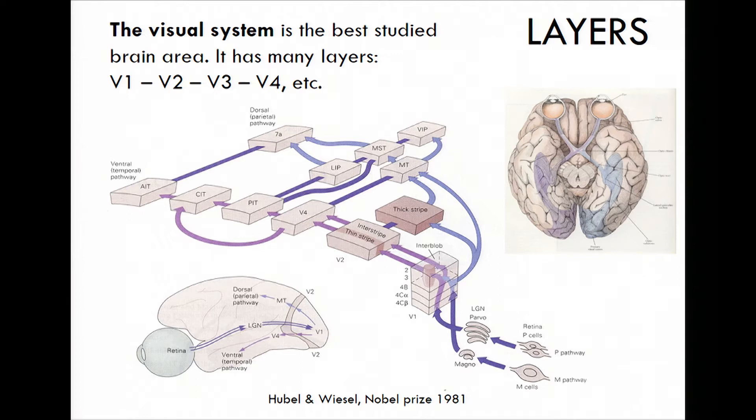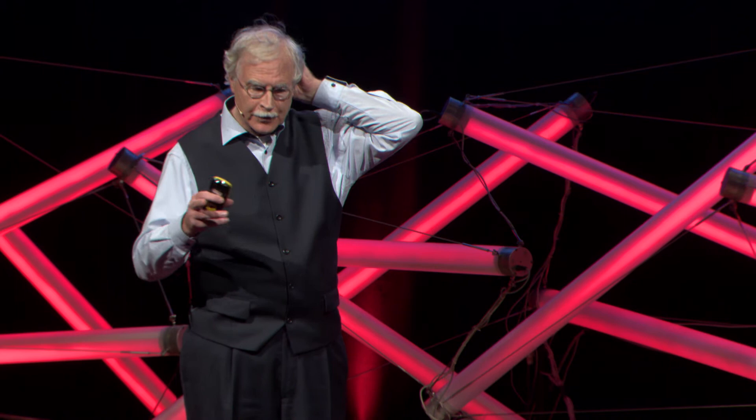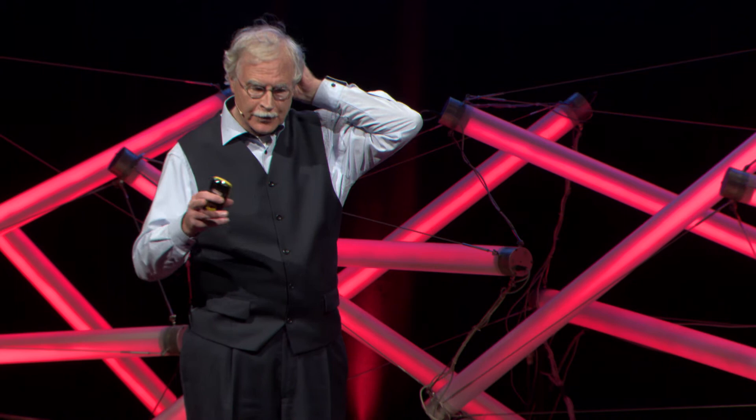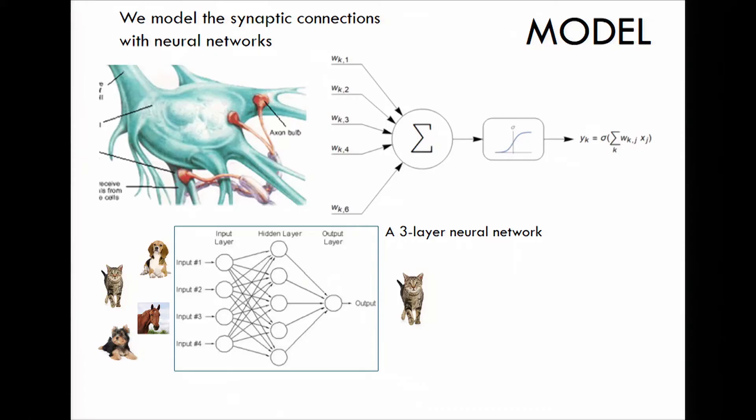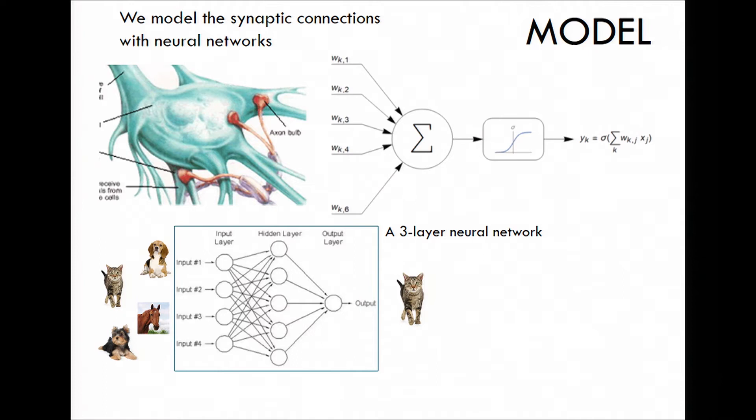The visual system is the most studied of all. They made all these measurements and looked at how it works. It turns out there are stages — about 11 stages. The primary visual cortex is stage number one, at the back of our head, called V1, then V2, V3, V4. They are connected. We can model these layers by modeling one neuron, then thousands of neurons, millions of neurons. The modeling goes by modeling these synapses, which are connected by what we call weights in a neural network. Everybody has heard about neural networks and artificial intelligence. That's exactly what we do — we mimic all these connections, what happens in the brain.